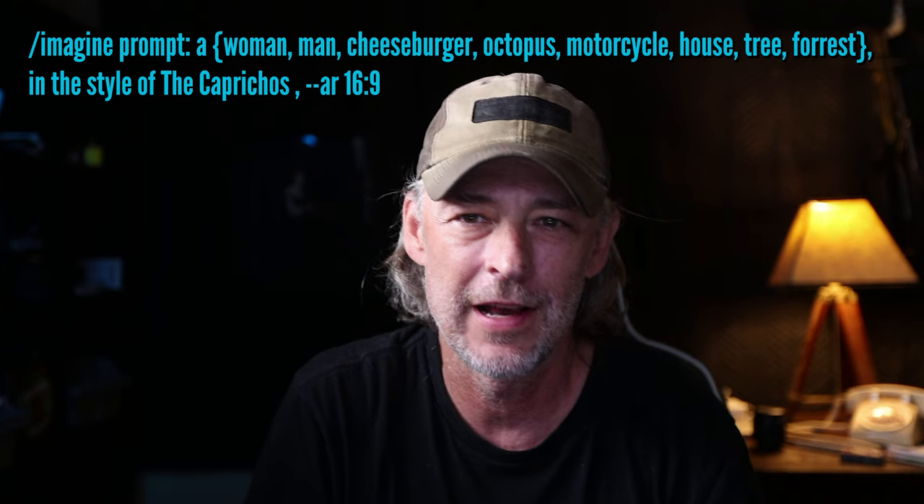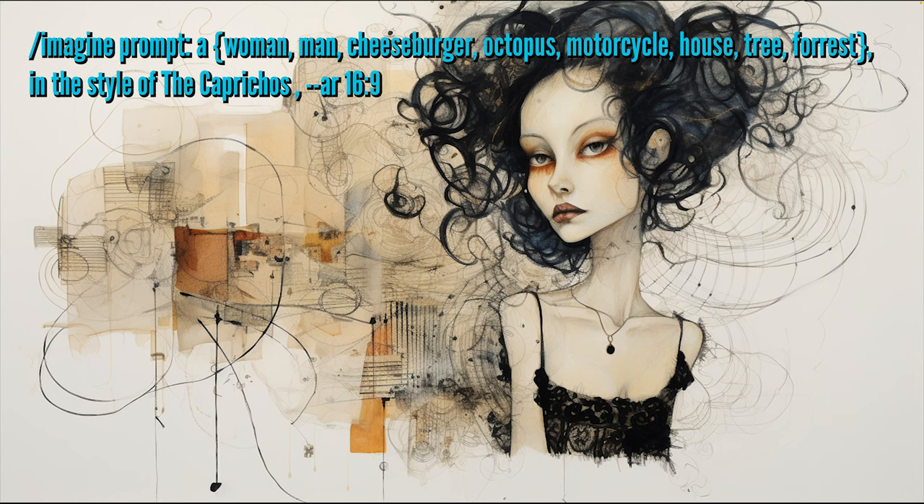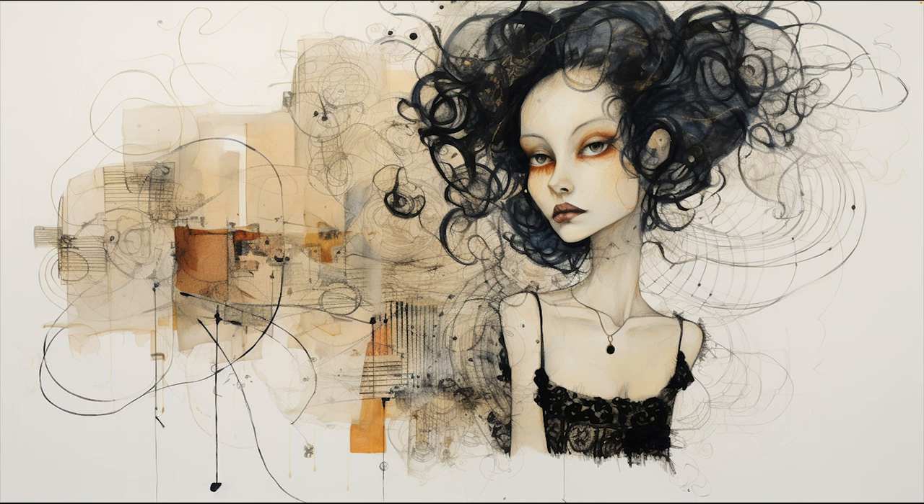The first one I want to look at here is the Caprichos. The Caprichos were a series of dark satirical etchings by the renowned Spanish artist Francisco Goya. He did them in the late 18th century, comprising 80 prints. These haunting, thought-provoking images explore a wide range of social and political themes of Spanish society, with a blend of nightmarish and fantastical imagery.